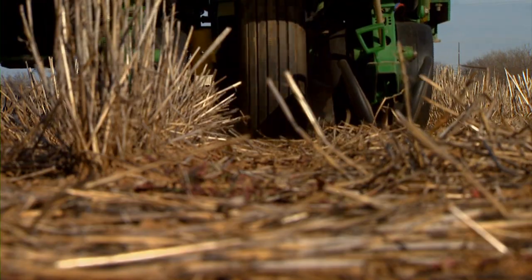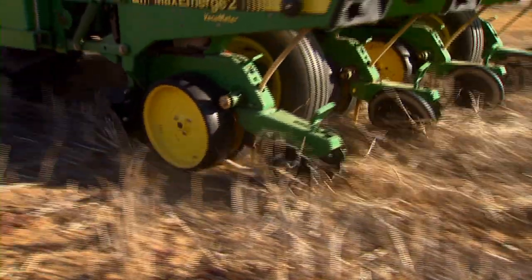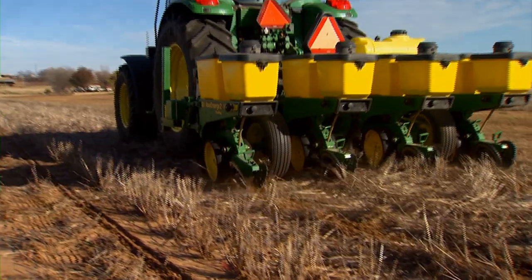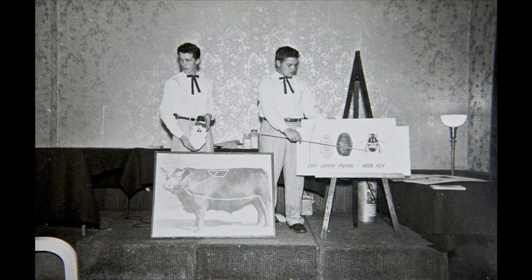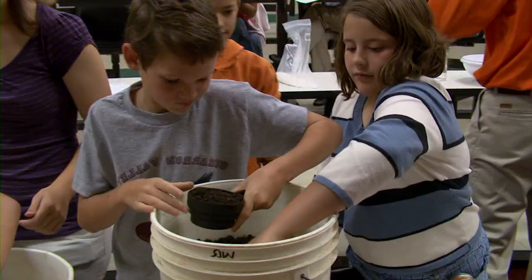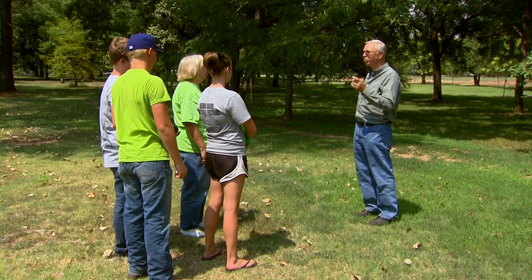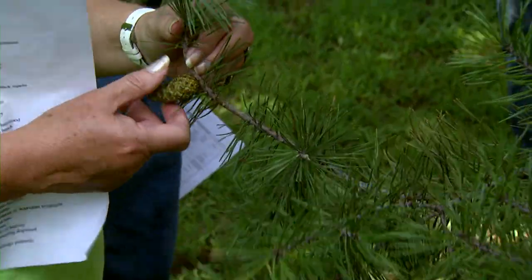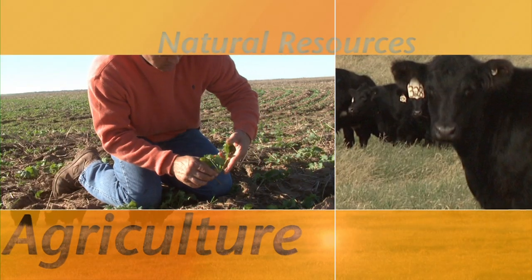Today on SUNUP, producers are gearing up for fall planting — some things you should think about before putting canola in the ground. We catch up with Daryl Peel at the Wheatland Stocker Conference. Find out where past and present 4-H'ers are getting together to celebrate a half a century. And why this 4-H group is learning about more than 80 varieties of trees. All next on SUNUP!